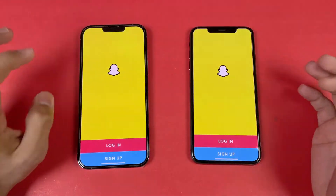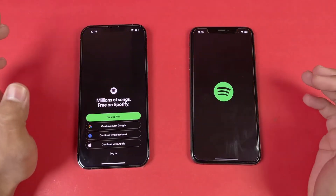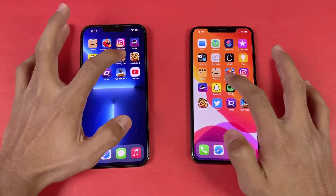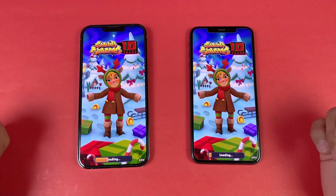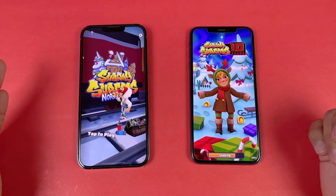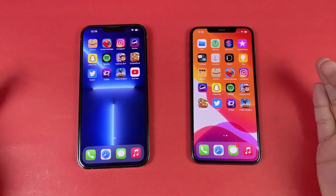Now let's open Snapchat — that looks exactly the same. Now let's open Spotify — much faster on the 13 Pro Max. Now let's open Subway Surfer — more games. Again the Apple A15 is showing its speed, but the iPhone XS Max is also right behind there — about 1 or 2 seconds difference.